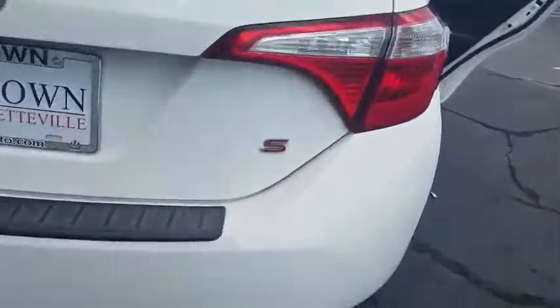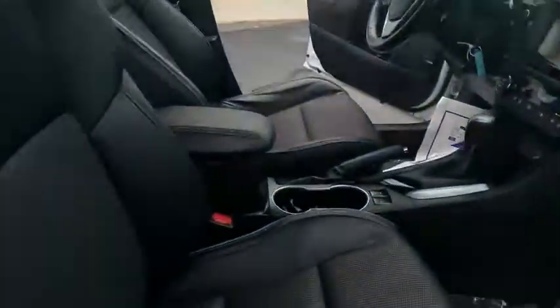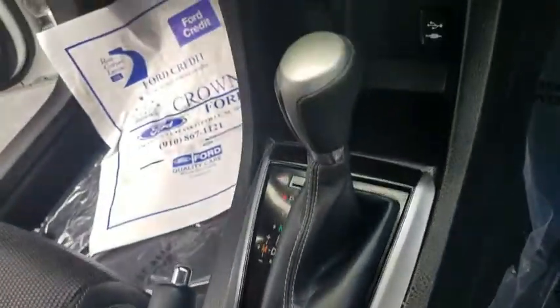Here are some of this vehicle's great options: traction control, dual airbags, power steering, center armrest, power windows, CD player, rear window defroster.